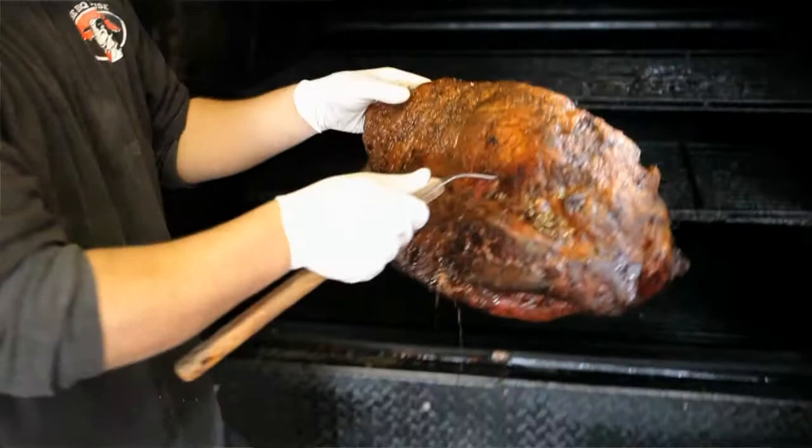No gas whatsoever, it's 100% wood-fired — that's how we get that flavor you taste when you bite into it. Absolutely, that's what sets us apart from our competition.